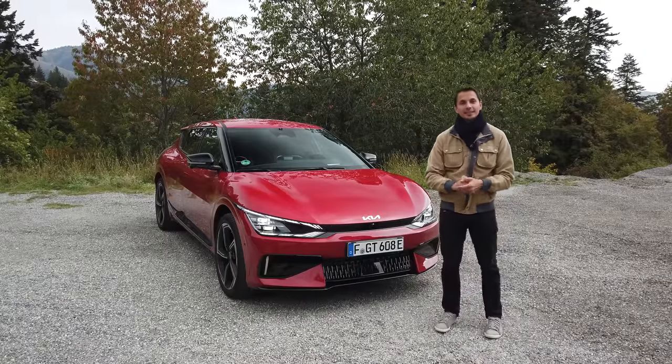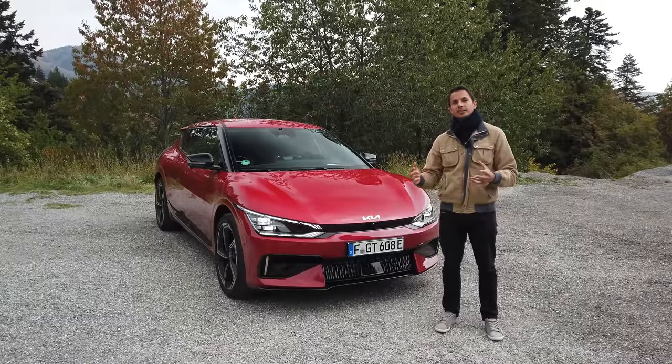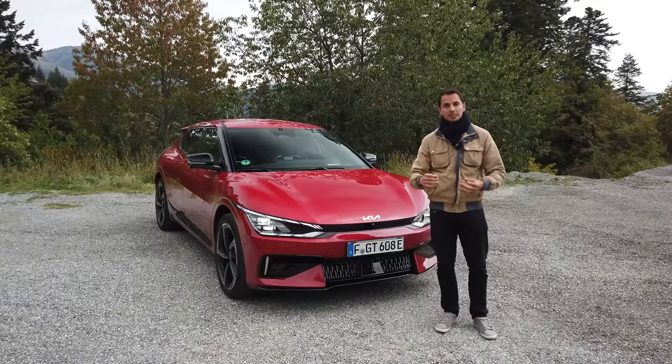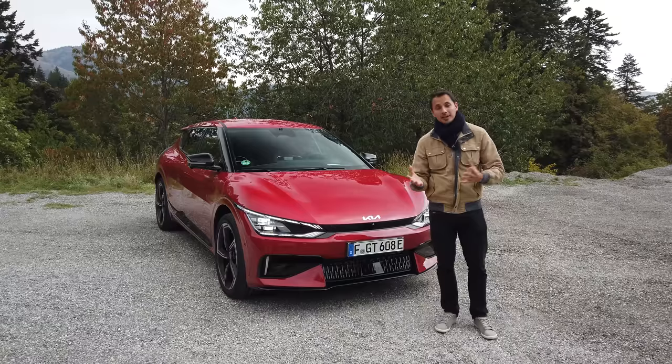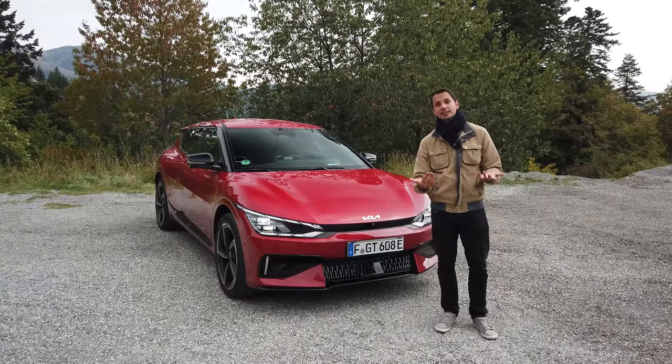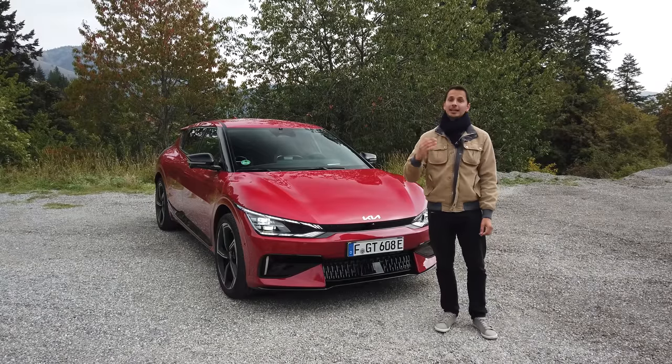A little novelty on this one is the pre-conditioning of the battery. So when you put a charging stop into the navigation system, the battery will adapt to be able to recharge at the maximum speed, which is 239 kW on the Kia EV6. The EV6 and EV6 GT are on the same charging power, which is really top. And a little exclusive: for all the people who bought an EV6 since the beginning, this feature doesn't exist yet.